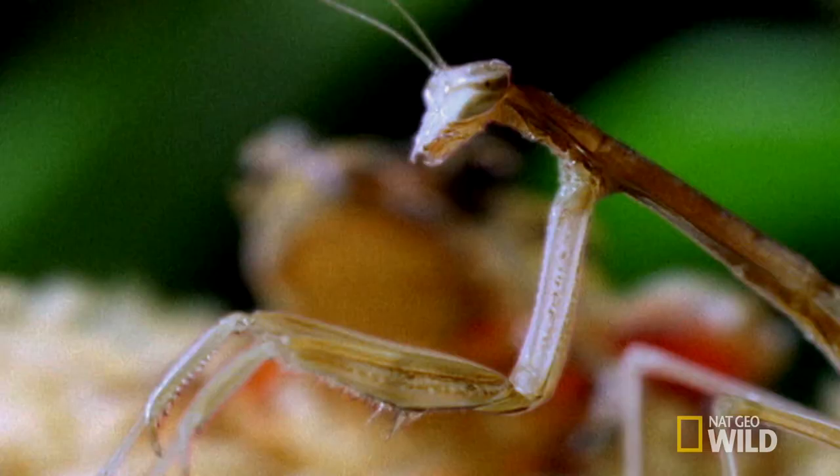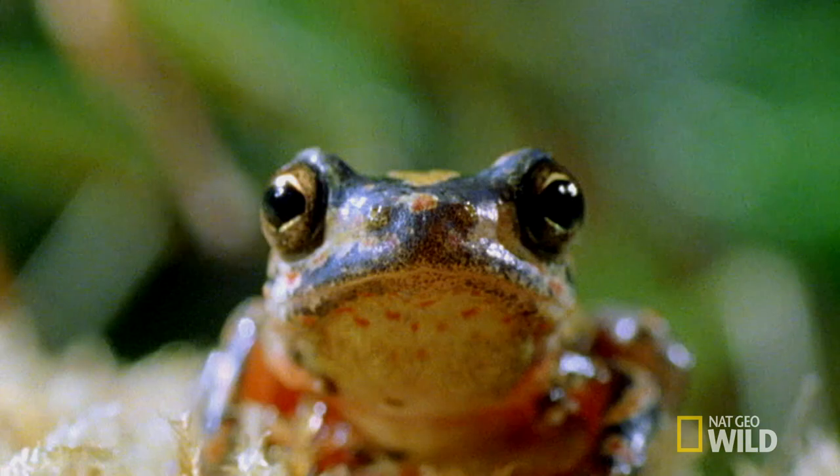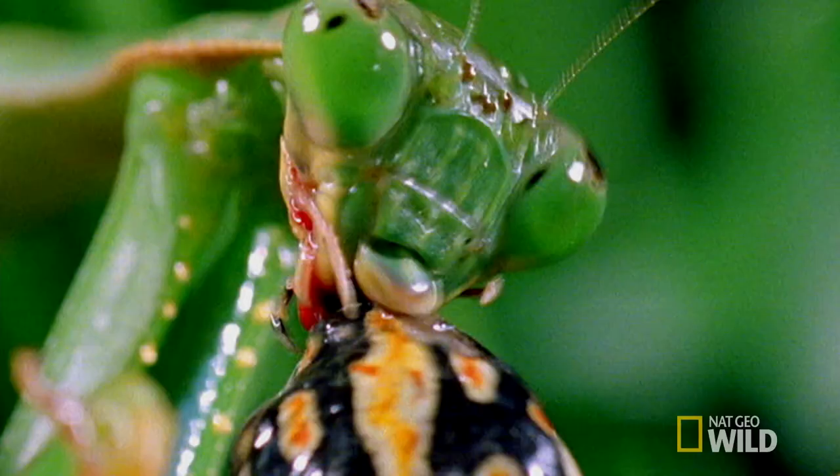This young mantis is about to be lunch for a much larger frog. So it's nice to have a mom who's bigger and faster than your foe. Frog legs, anyone?